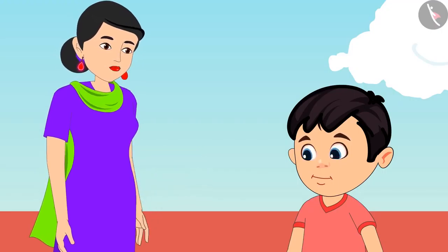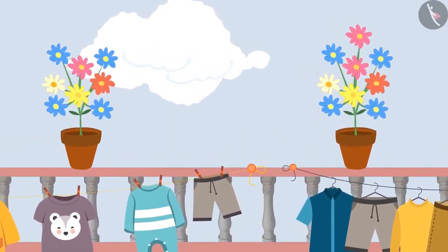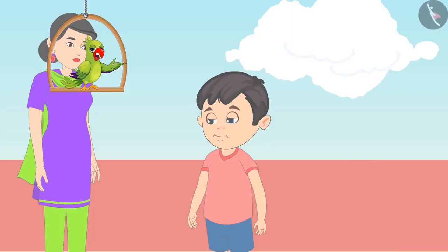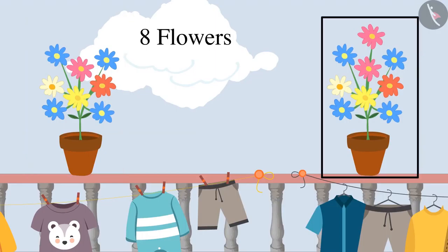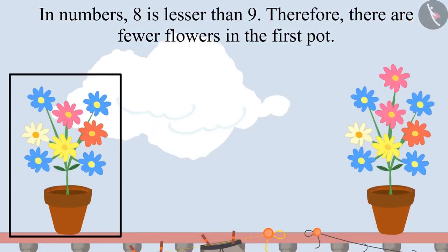Now let's look at the pots. Which of these pots has fewer flowers? Can you count the number of flowers in these pots and tell which flower pot has fewer flowers? There are 8 flowers in that flower pot and 9 flowers in the other flower pot. In numbers, 8 is lesser than 9. Therefore, the first pot has fewer flowers.